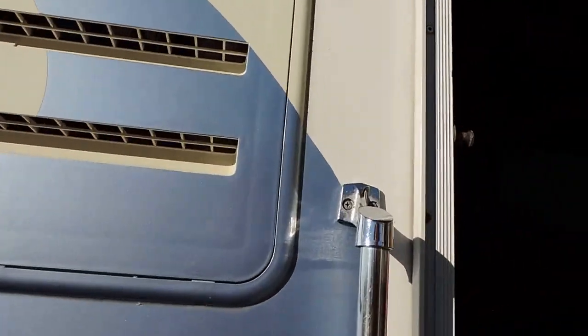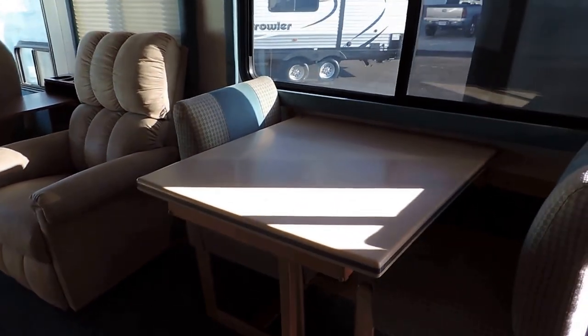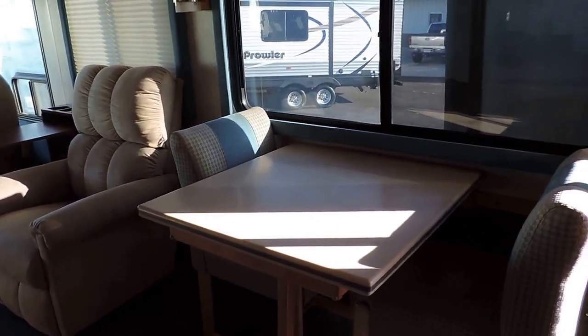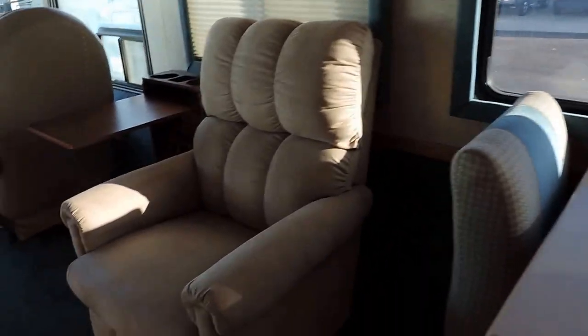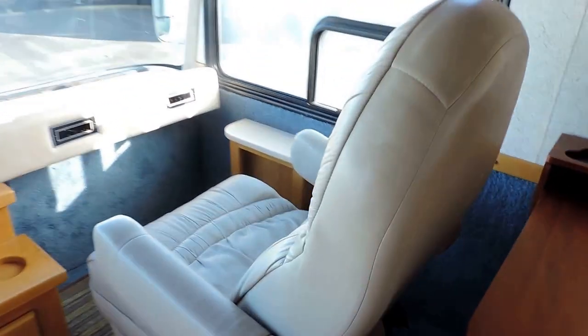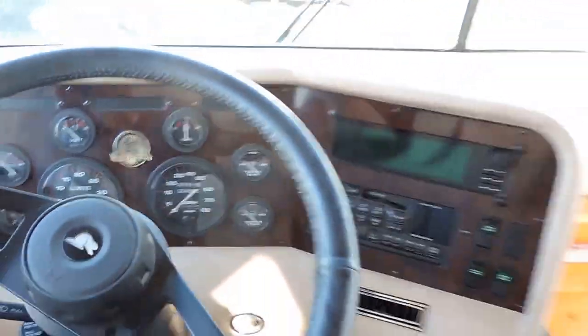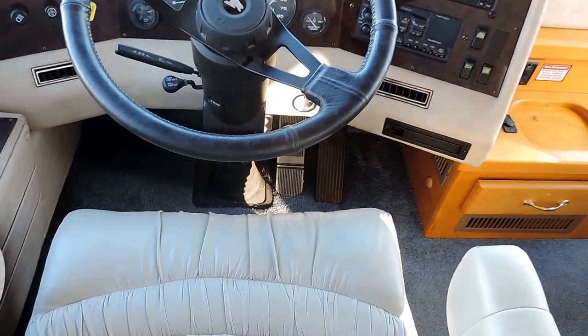Electric steps come out to greet you. As soon as you walk in on the right, beautiful Corian countertop table, double chair, big leather easy chair here on the right, and flip up coffee table. Has beautiful leather seats up front, nice and soft — they're not worn at all, very beautiful leather. 56,801 miles on this unit. Has air brakes and six-speed Allison transmission.